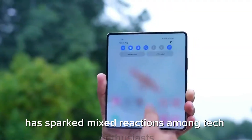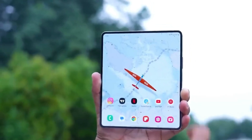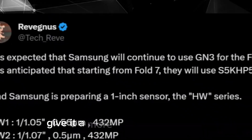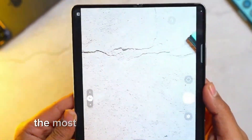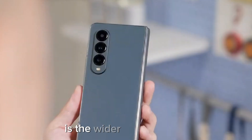Design and build quality: The Galaxy Z Fold 6 design is a significant departure from its predecessors. The sharper corners and boxy aesthetic give it a more modern and sleek appearance. The most notable enhancement is the wider cover display, which addresses a common complaint about the narrow cover displays in previous models.